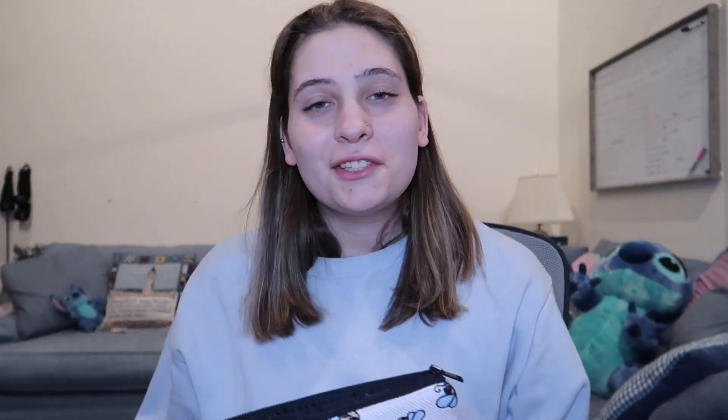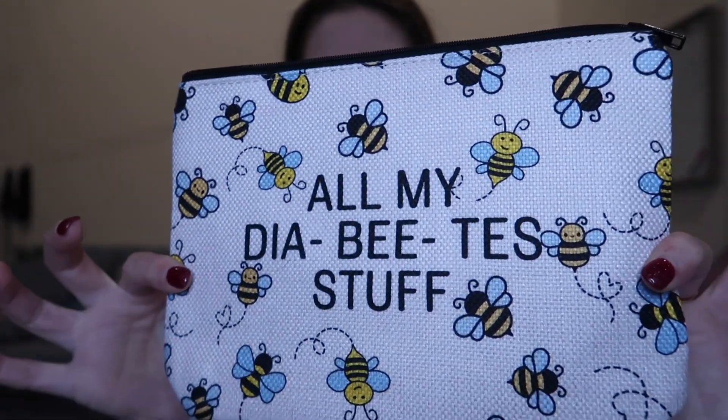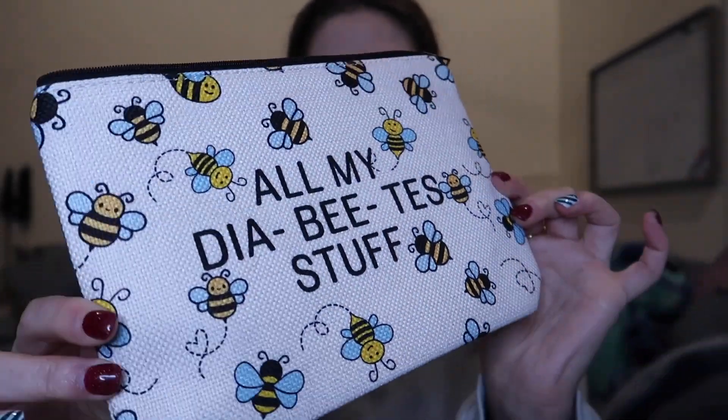This next item is also from Amazon. It's this super cute little bag that just says all my diabetes stuff and it has little bees on it. I'm really excited to use this for traveling and school to make sure I can fit everything I need for my diabetes wherever I go.